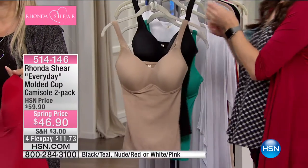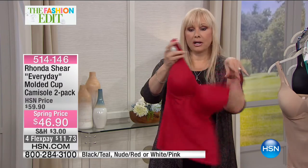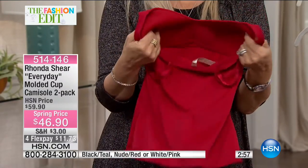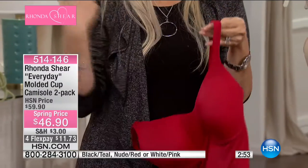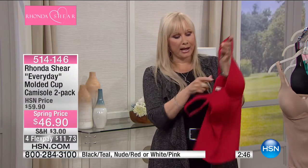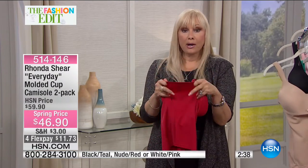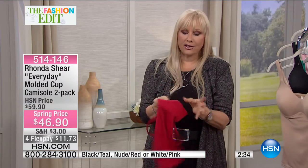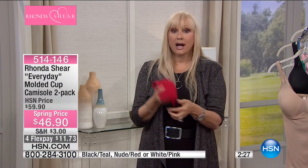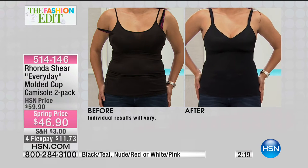When Rhonda first came to HSN, she did a camisole with a built-in bra with hooks and eyes because the fabrics weren't what they are now. Now it's a molded cup — on the inside, a nice stretchy molded cup that moves and breathes with you, very soft, no modesty issues. Padded shoulders so the strap can show without looking like a bra strap. Adjustable in the back, no hooks and eyes, and the cup stays in place — stretches beautifully, hugs your back, no bra bulge whatsoever.